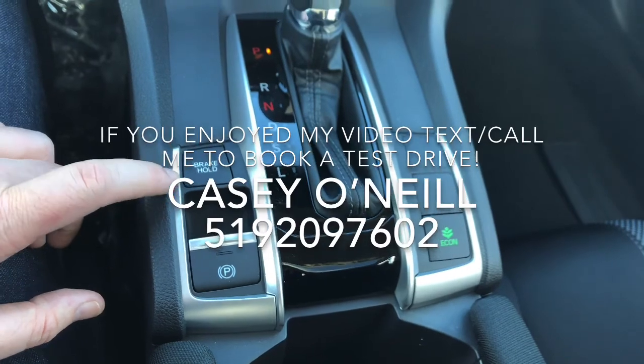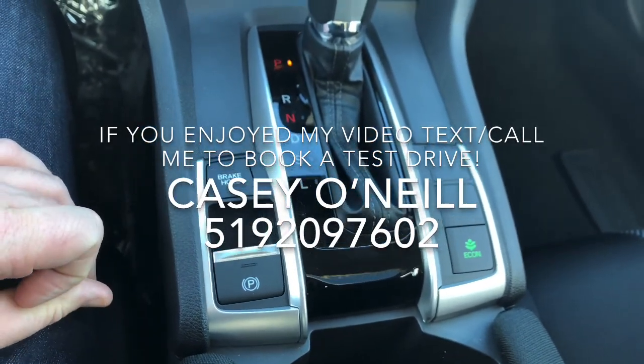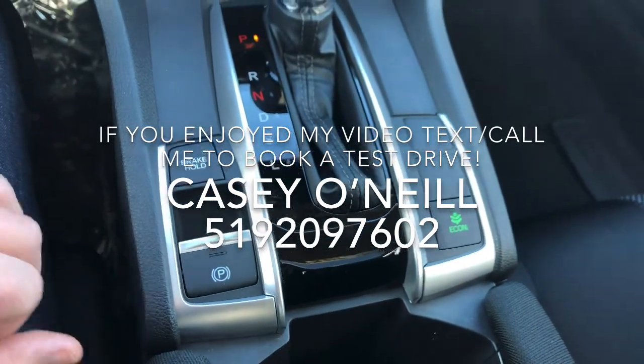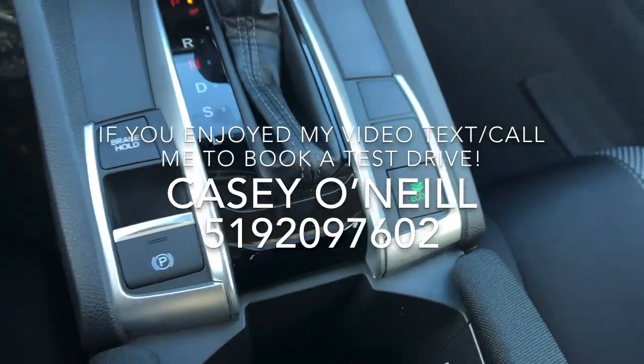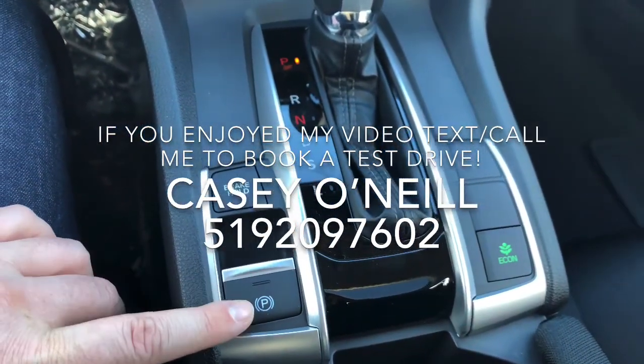Down below you've got your automatic shifter with brake hold. Brake hold means when you come to a full stop you can let your foot off the brake and the car will keep braking even on a hill — and when you hit the gas it'll take off. It really relaxes your ankle and knee. There's also an Econ button here that takes a little power from the engine and a couple other components to save you on fuel.